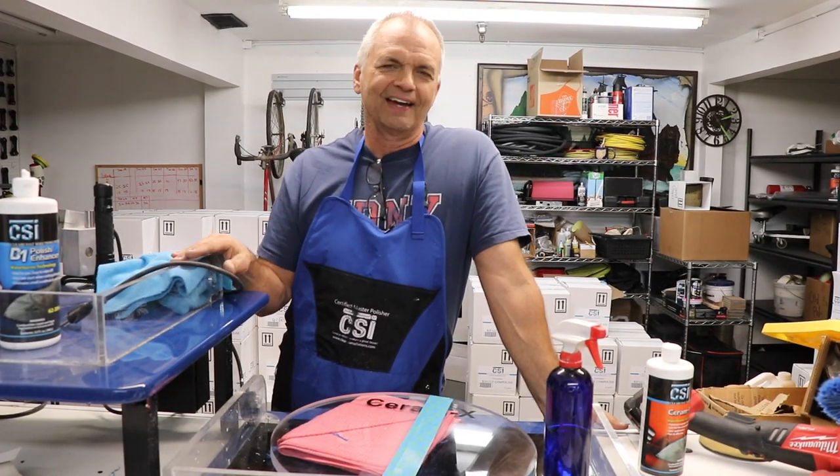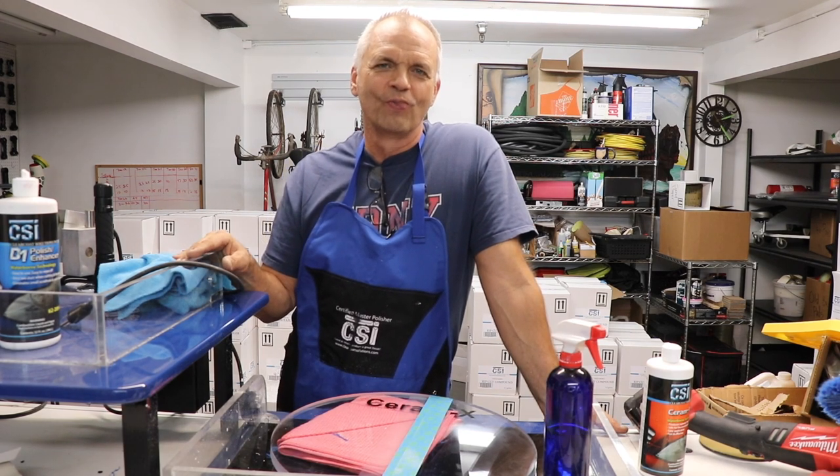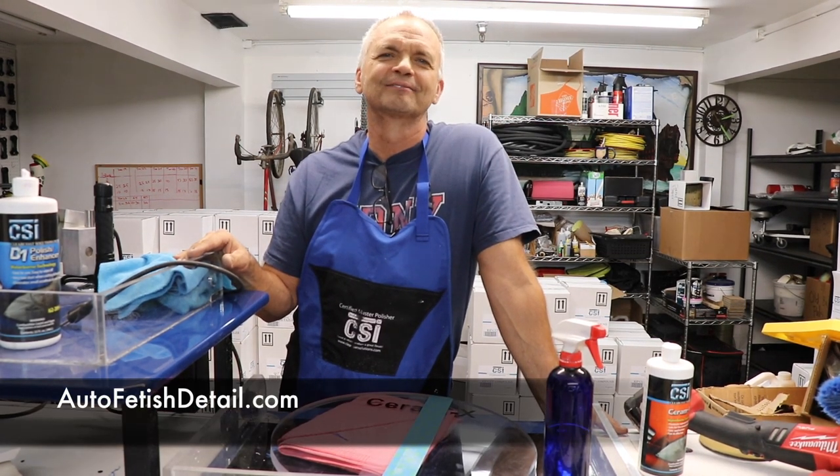So, anything else to leave viewers with other than 'come and see us at SEMA'? You can feel it, touch it, hold it, and play with it. There's both the invitation and the challenge. Hopefully we'll see you at SEMA — if not, we'll see you on YouTube.